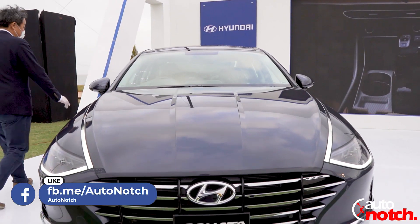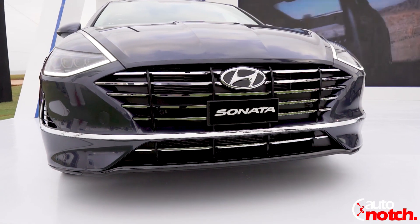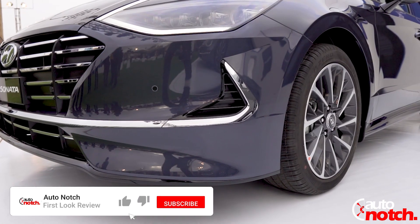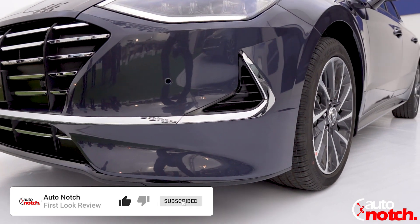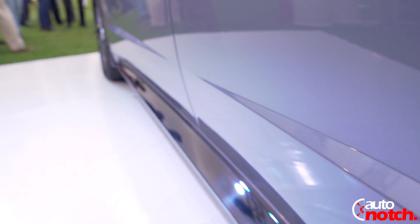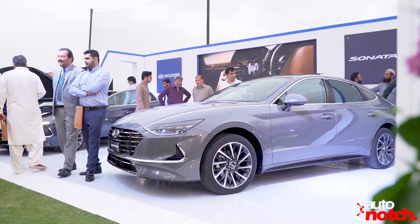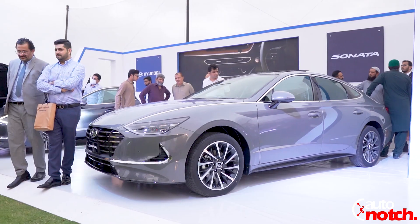We have recently seen SUVs in C-segment and in that price segment. If this Honda Sonata enters, it will be a game changer for the sedan category. This Sonata has a very beautiful design — the front has a beautiful hexagonal grille with a very well-designed bumper with piano black finish on it. The side profile has double character lines running across.